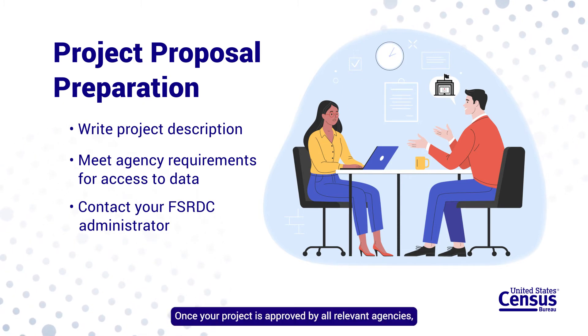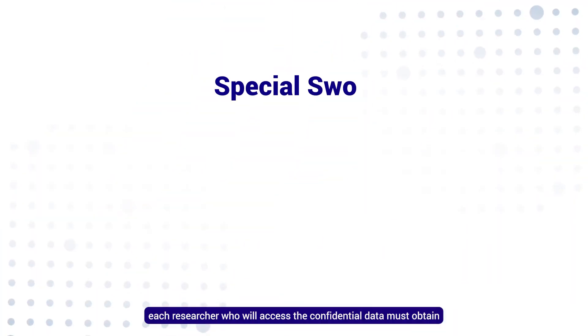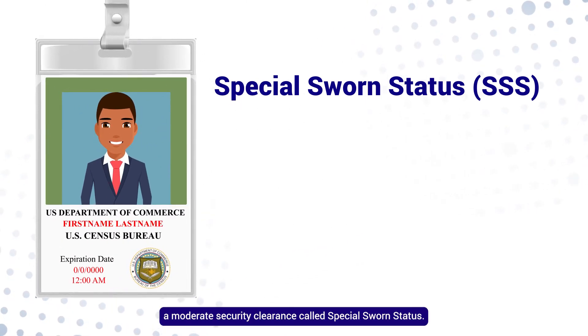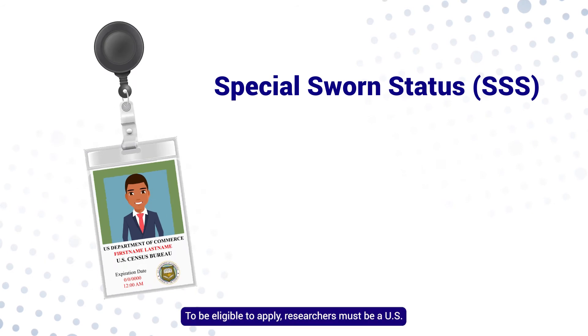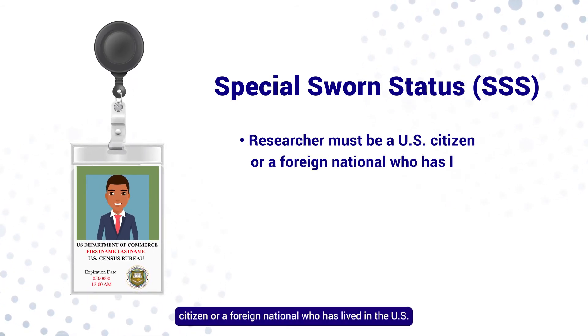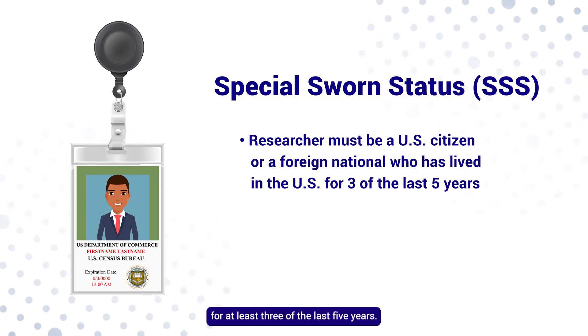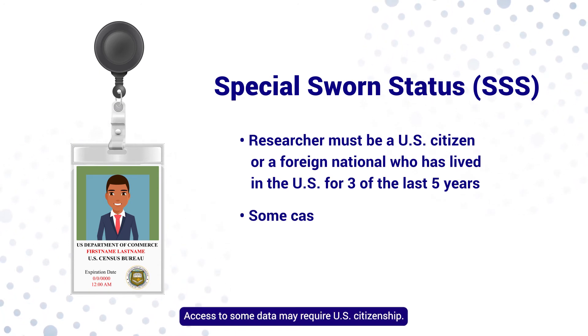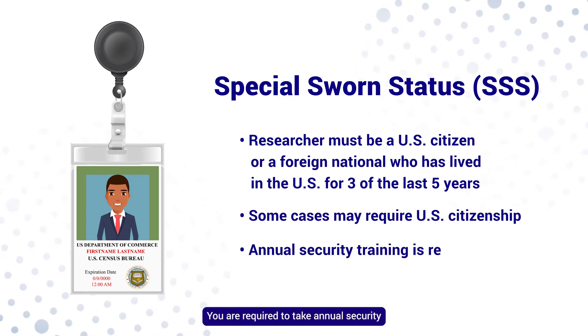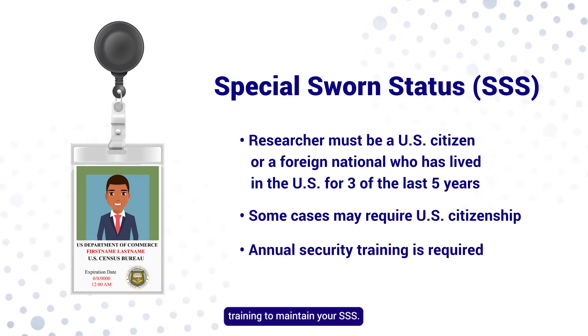Once your project is approved by all relevant agencies, each researcher who will access the confidential data must obtain a moderate security clearance called special sworn status. To be eligible to apply, researchers must be a U.S. citizen or a foreign national who has lived in the U.S. for at least three of the last five years. Access to some data may require U.S. citizenship. You are required to take annual security training to maintain your SSS.